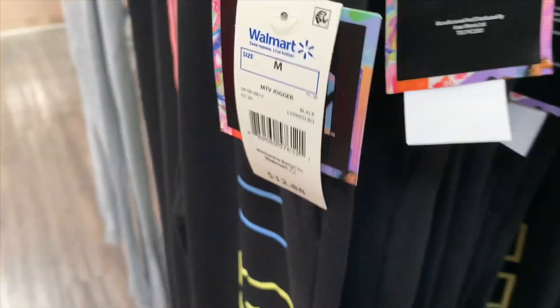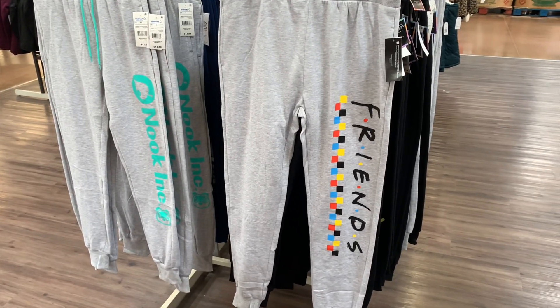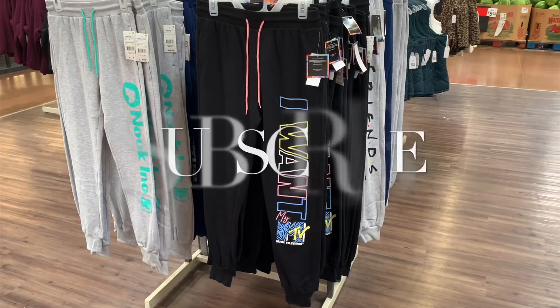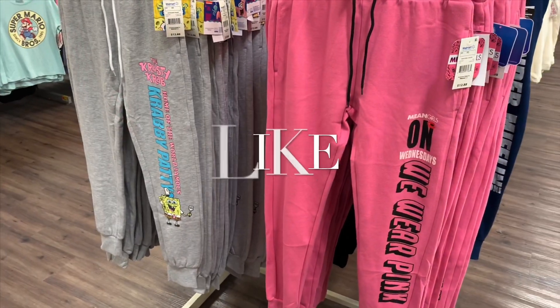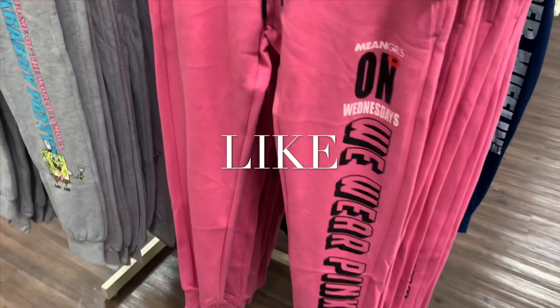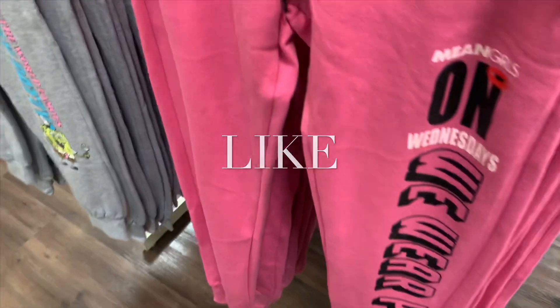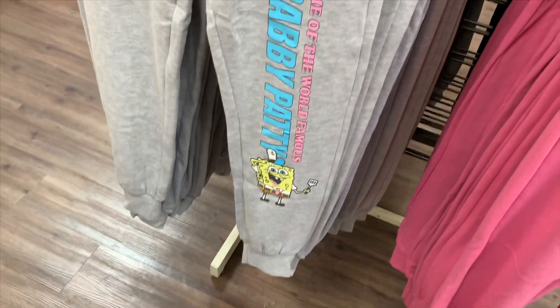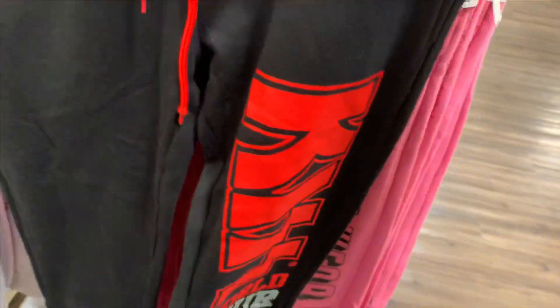No way — check this one out, it says 'Friends,' that's so cool. And they also have this one that says 'Mean Girls — On Wednesdays We Wear Pink,' okay! And then over here is the Crusty Crab — home of the world's famous Krabby Patty, SpongeBob. Then they have other styles too like they got this KISS one.